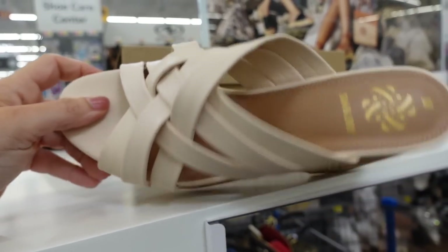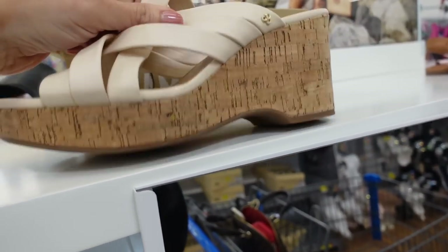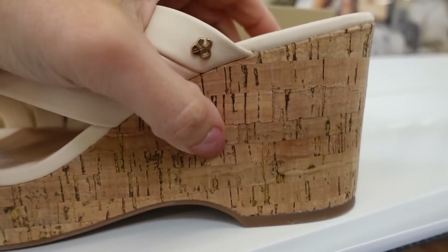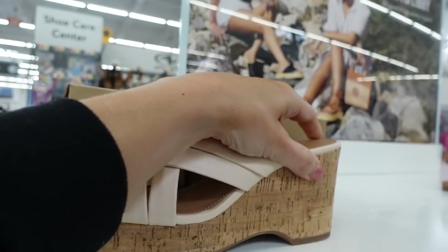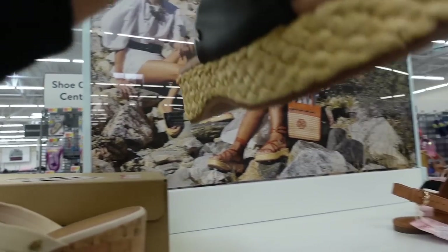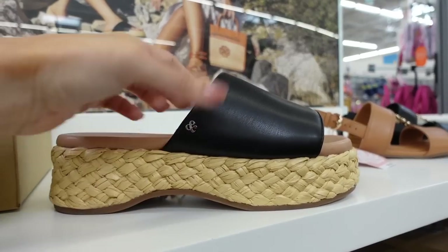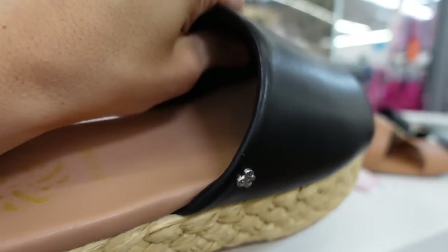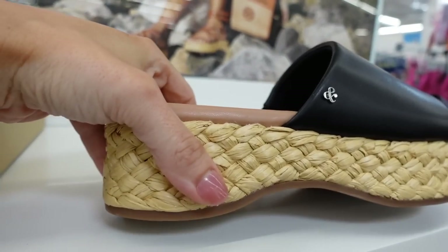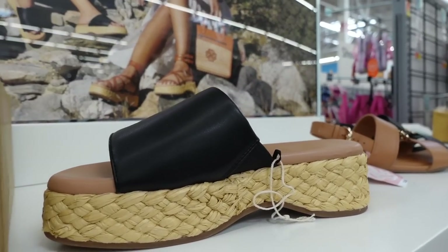Sam & Libby also has these cork bottom wedges — rounded toe with crisscross detailing, it's a true cork material, regularly $40. And then also from Sam & Libby are these flat blooms — really comfortable with a rounded toe, one slide with all the padding in the slide portion, a straw bottom, regularly $30.